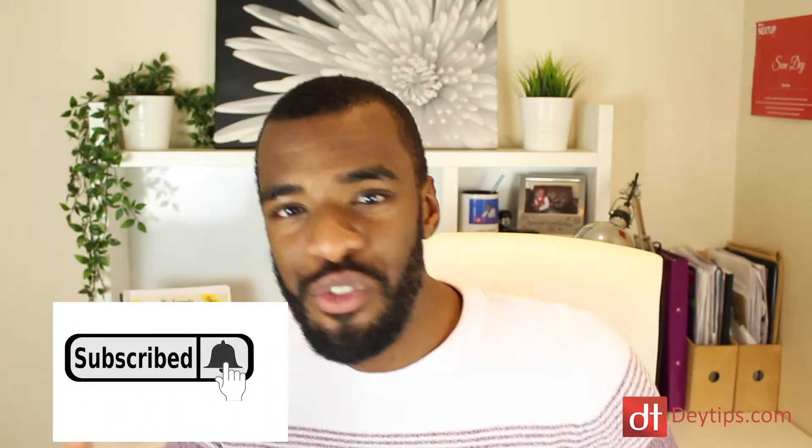But before I get into the video, if you are a serious entrepreneur, I put out videos like this on a consistent basis. So make sure you subscribe to this channel so you get more awesome content that will help you take your products and services to the next level. So let's get right into the meat of this video.